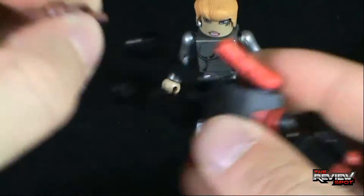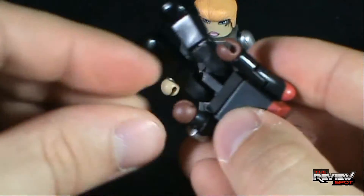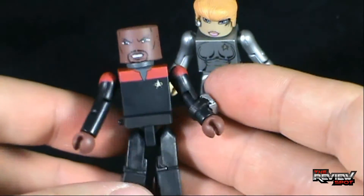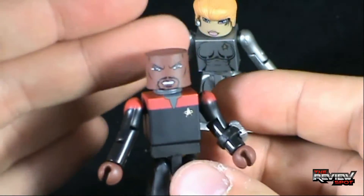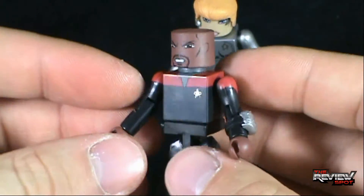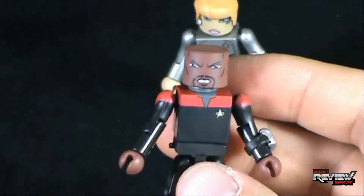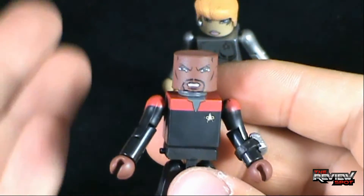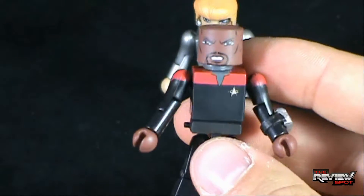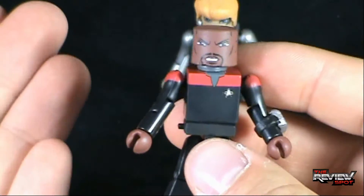I'm showing you guys this so you can see that you can use your imagination with Minimates. When you get one Minimate, you have a world of different adventures you can do. Right there you see Sisko in his original outfit — he would have had hair at the time, but you get the idea. Even though I don't have them, the fact that we also got Picard — you can put Picard's head on there, switch out the hands, and you've got movie Generations Picard. The sky's the limit.